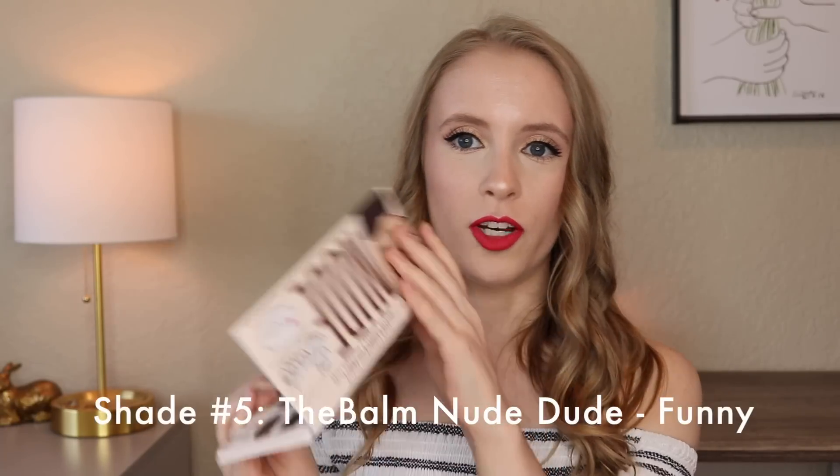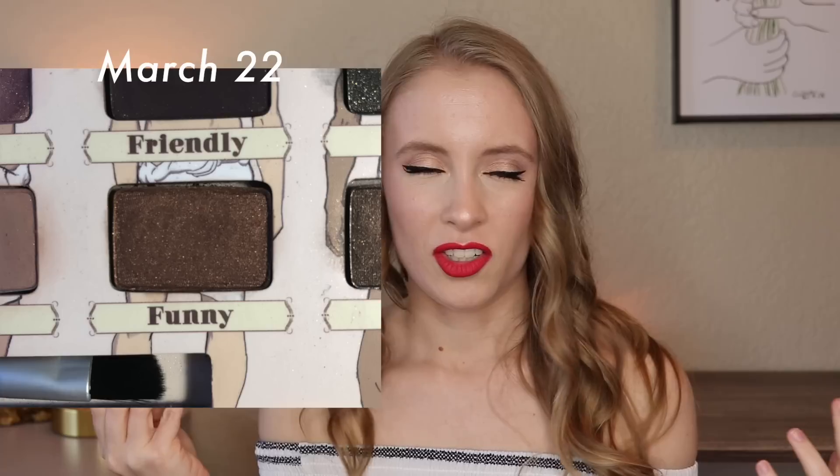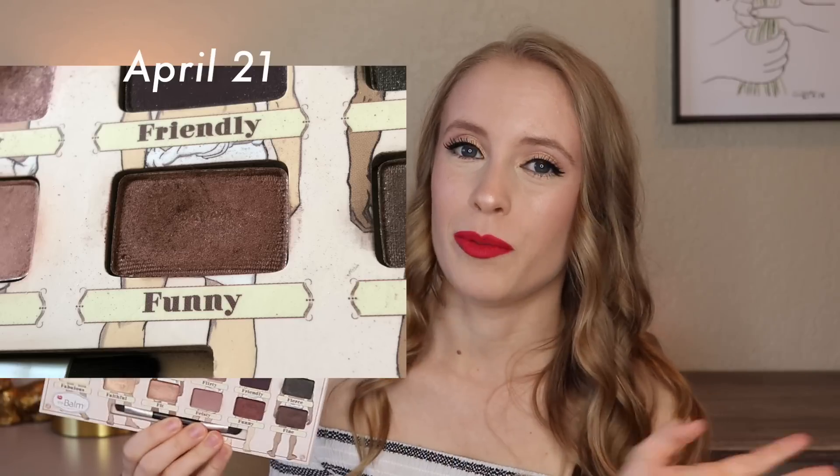The last shade last month was Funny from the BonBon Dude palette — it's a slightly shimmery deep brown, kind of a reddish brown. It looks reddish brown in the pan but on the eyes it's not quite as warm. I think it was really having this shade in my eyeshadow roulette that inspired me to put the whole palette into my project pan. For the project pan I'm mostly trying to hit pan on Faithful and Flirty, but I ended up doing a lot of looks with this palette because Funny was in the roulette. I used it a lot as a crease color to deepen the outer corner and to smudge on the lower lash line as a soft brown. I challenged myself to use every shade in one look and I actually loved the result.